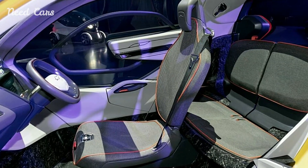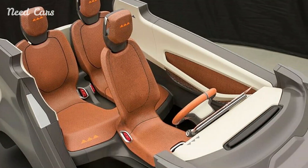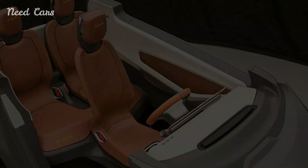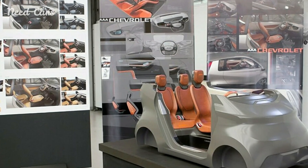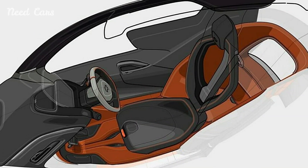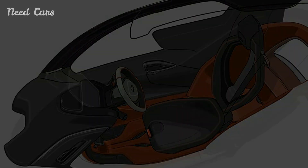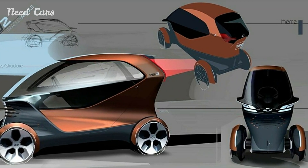The project targeted the needs of urban dwellers in metropolises like New York, London, and Shanghai. GM's research uncovered that many drivers in these cities cover distances of fewer than 40 miles per day, typically solo and rarely exceeding 40 miles per hour. In response, GM embarked on the development of two groundbreaking concepts: the PV2 and PV3.